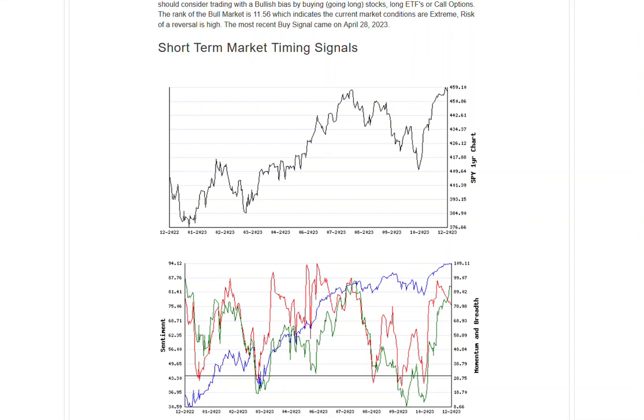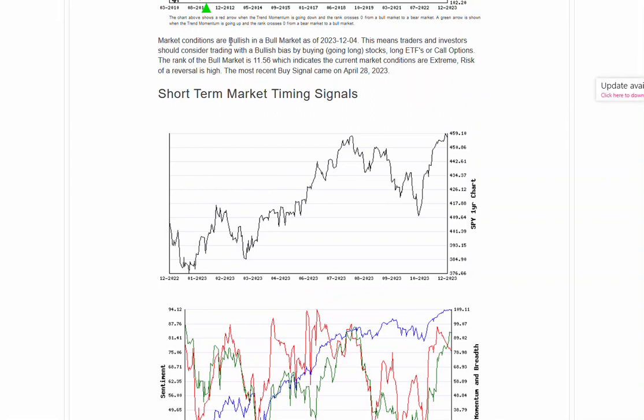Hello everyone, Jesse Webb, Traders Pro. Market conditions still remaining bullish in a bull market. Essentially, this means traders and investors should consider trading with a bullish bias on the long side.